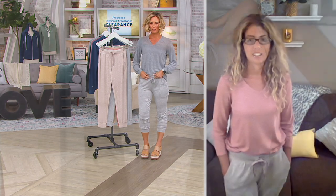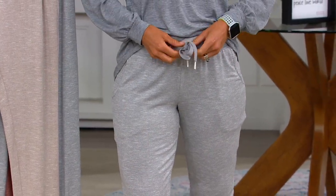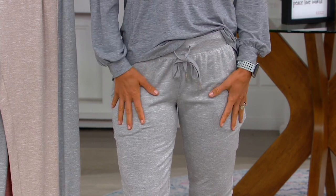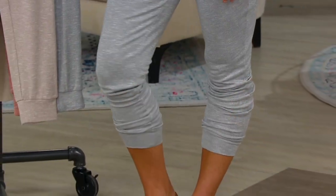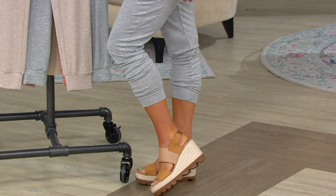Super soft. This waistband is a nice thick waistband that's not going to roll — you know how some of them do that. And this is a working drawstring as well. Pockets, and just really comfortable — whether you're lounging around the house or putting on with a nicer top, this is going to go great as today's special value.